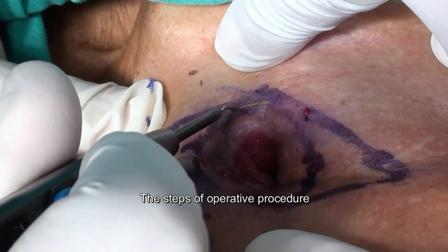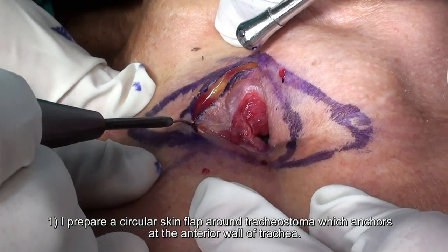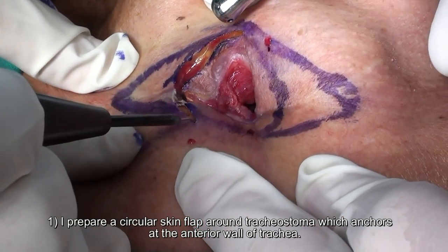The steps of the operative procedure. First, I prepare a circular skin flap around the tracheostoma, which anchors at the anterior wall of the trachea.